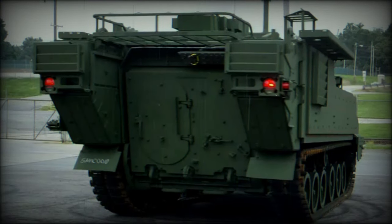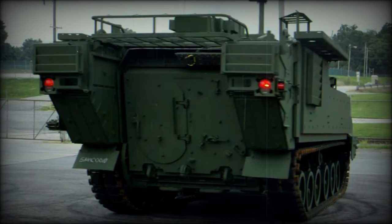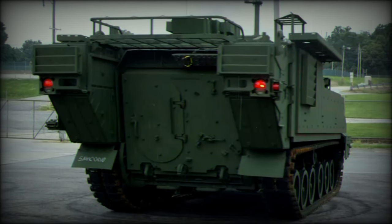As of 2015, the unit price of the AMPV was around $3.7 million per vehicle, though this could vary depending on the specific variant.